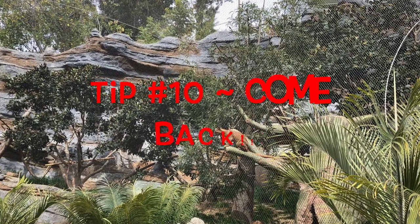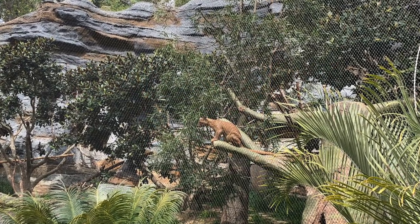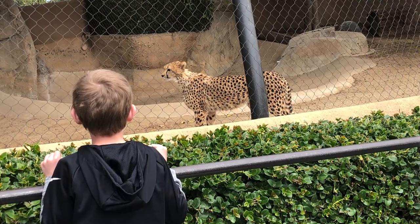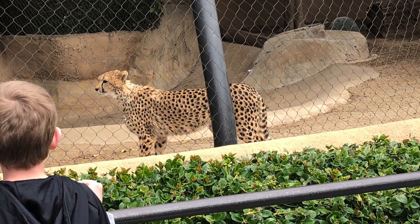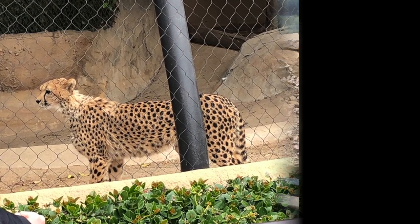My last tip is to come back. It's not goodbye when you leave the gates, but a see you later. Because it's such a large zoo, you can go again and again and probably see something new each time. We've been several times and it's always a fun experience — each time something new has been added to the zoo, giving us a new experience, along with being able to enjoy our favorites again and again.